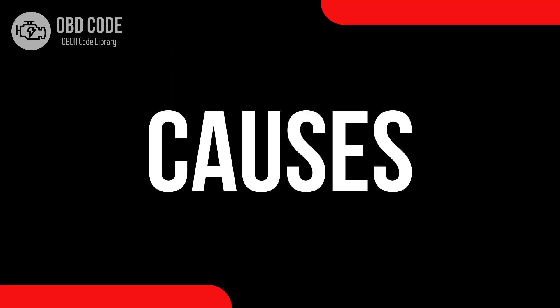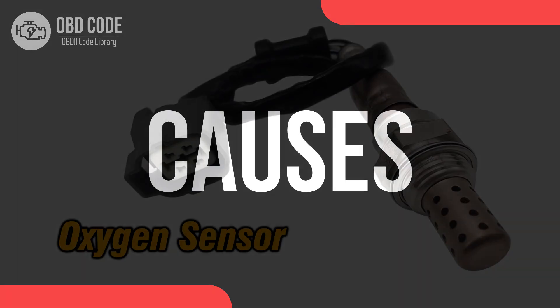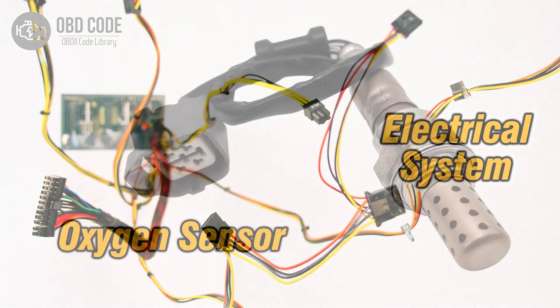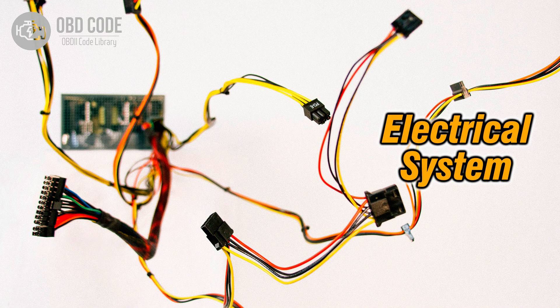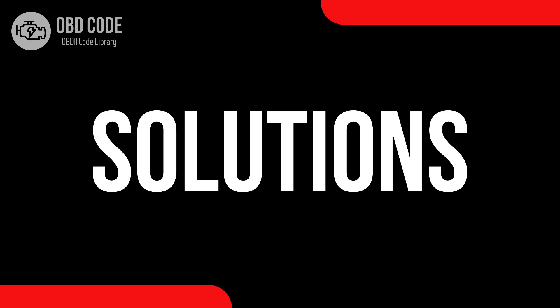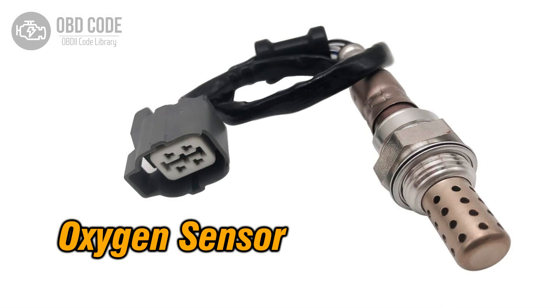Causes of code P0144: 1. Faulty oxygen (O2) sensor. 2. High voltage or wiring issues within the sensor circuit. 3. Problems with the engine control module (ECM).